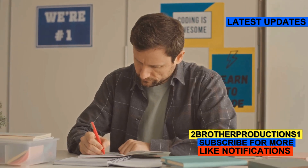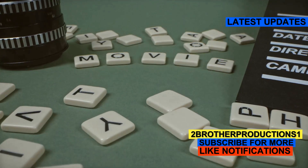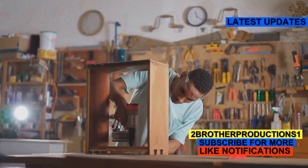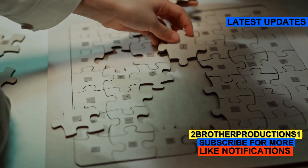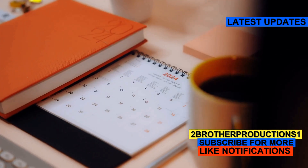Stop using 'fit' and 'match' all the time — let's spice up your GRE vocab with 'dovetail' instead. Dovetail isn't just a fancy word for carpenters; it means to fit together perfectly, like puzzle pieces.